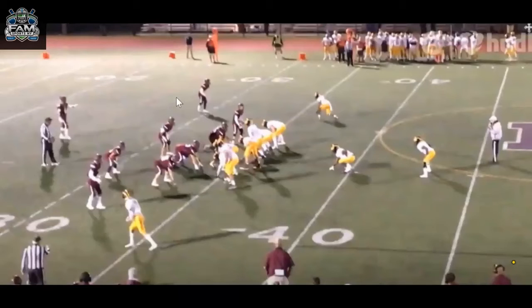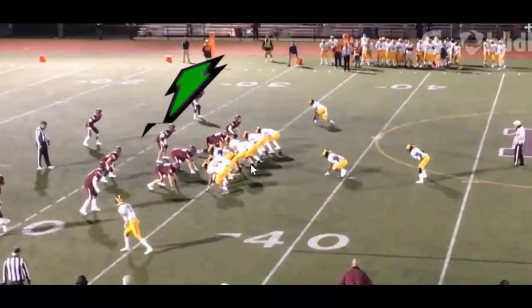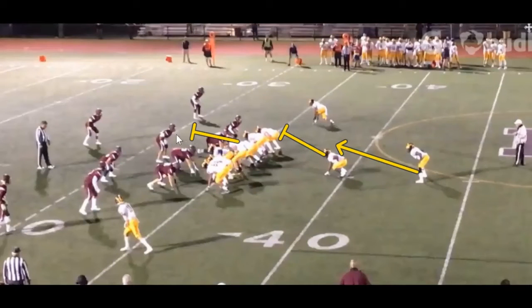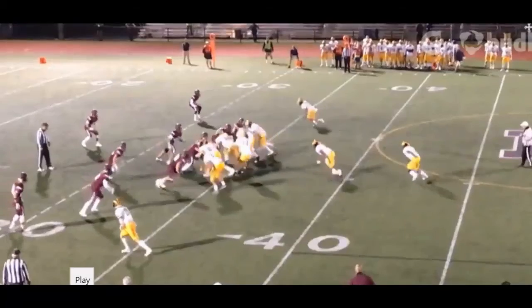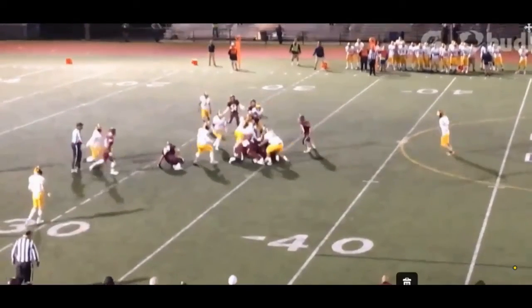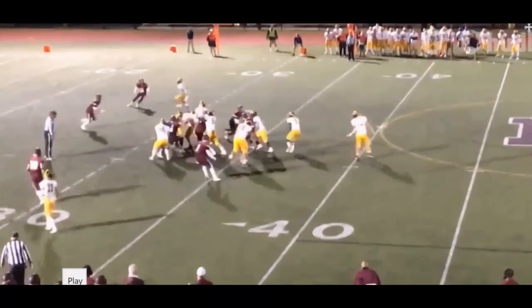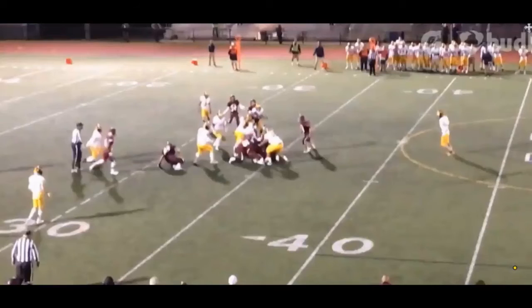We're going to show two plays that break those traits down. On this first one, he's going to be highlighted right here. The offense is going to run an iso play — they're going to have this guard go right up to the linebacker. The tight end and tackle are going to double down on this lineman, which brings a solo block on this end. He's going to do a great job avoiding the block, coming up and delivering the boom. Look at that — he attacks upfield, gets off the guard, and delivers the power, forcing a turnover.